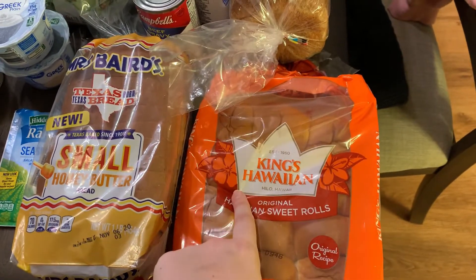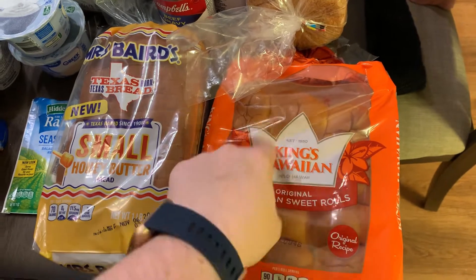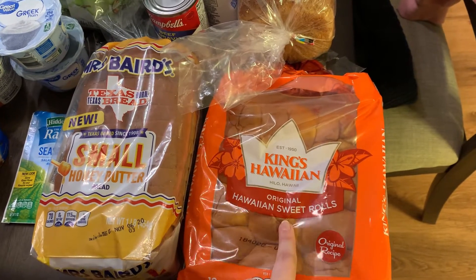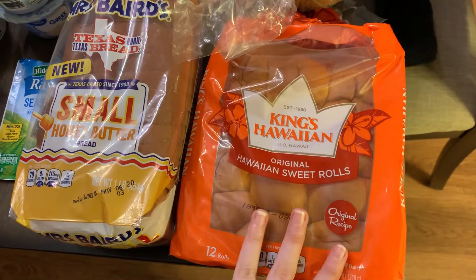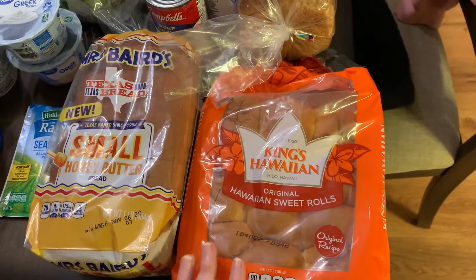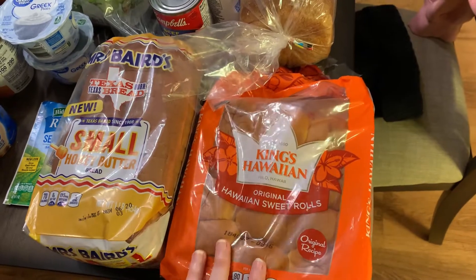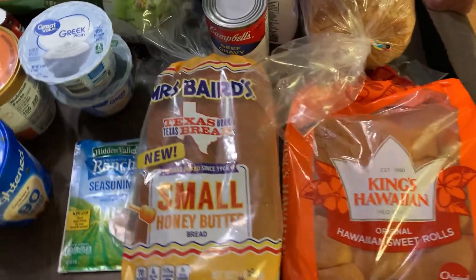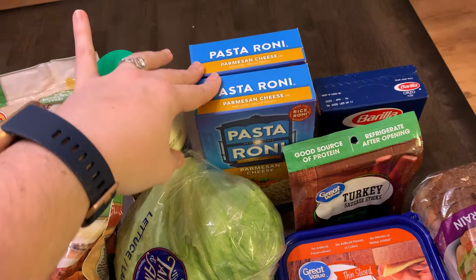This is a substitution — I originally wanted the Sam's Choice Hawaiian sweet rolls from Walmart because it was fewer points and calories: 70 calories and two points per roll. But this King's Hawaiian brand is 90 calories per roll, three points per roll. That's okay though because they are nice big rolls. I love these — if I'm wanting a roll, I want a roll. I'll easily take a three-point hit with my spaghetti, pasta, or soup if I want a roll.